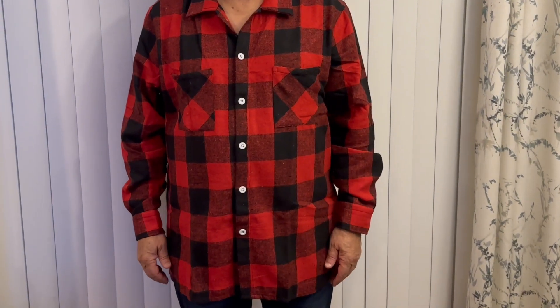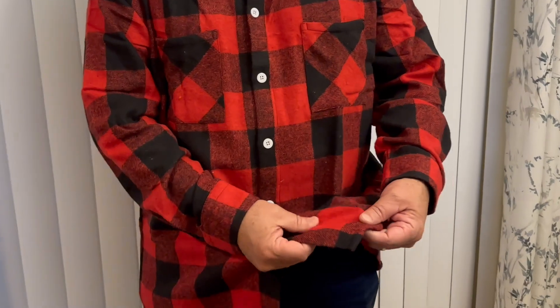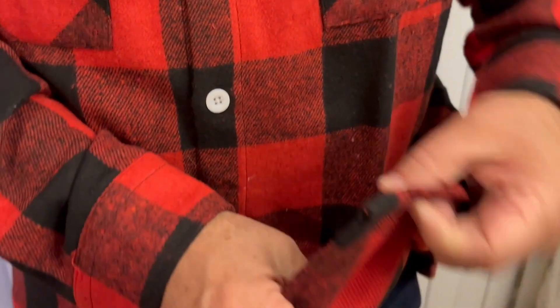This is the Kufandi Men's Flannel Shirt. It's a casual button-down plaid shirt. It is long-sleeved. It's a fleece shacket with pockets.